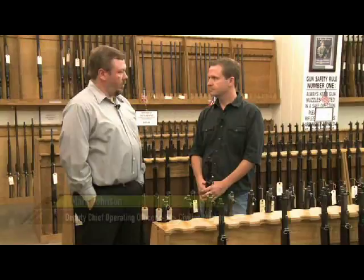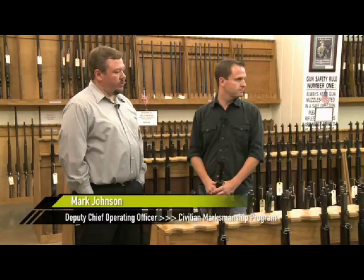Customers come in. We offer them gauging tools here if they ask to use them. We lend those to them, and they gauge the rifles and actually hand-select and pick out their own rifle before purchasing.